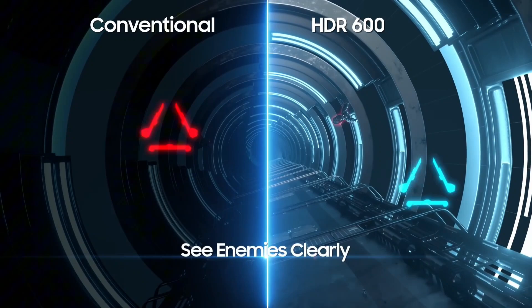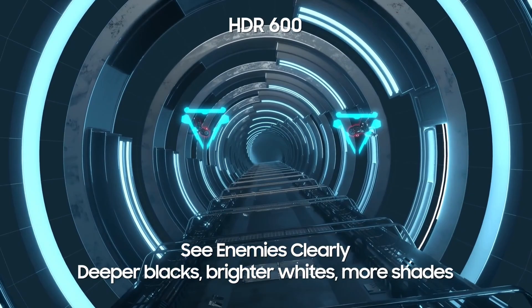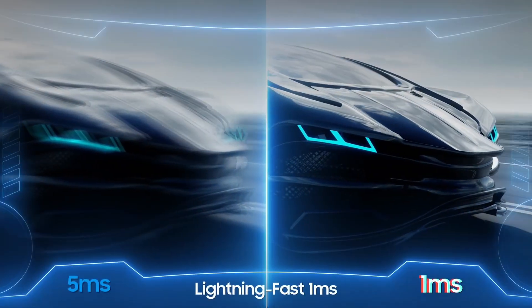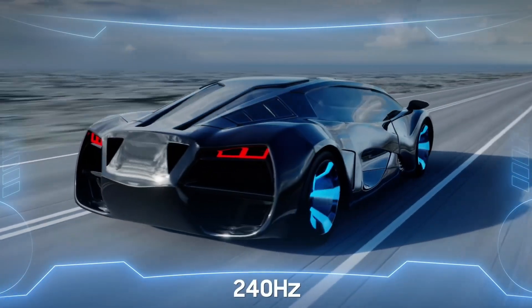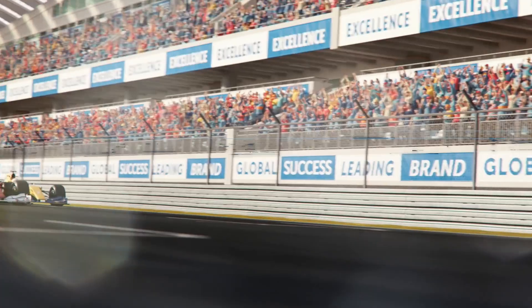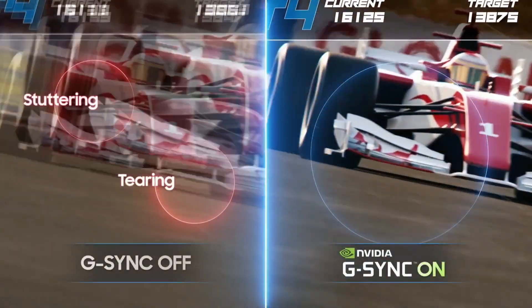Customisable RGB lighting on the back of the monitor adds a personal touch, while an ergonomic design allows for easy adjustment of height, tilt, and pivot, ensuring a comfortable setup for extended gaming sessions. Whether you're conquering virtual worlds or competing in esports, the Samsung Odyssey G7 is engineered to elevate your gaming experience to unparalleled heights. Unleash your potential and enjoy every pixel with this high-performance gaming monitor.